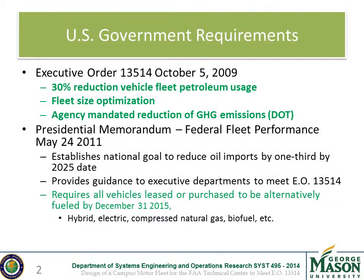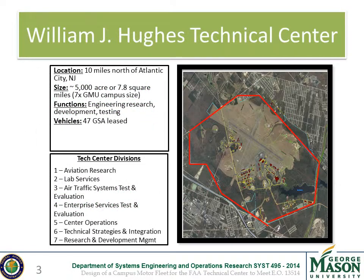The President of the United States has issued two directives to encourage green initiatives. The parts of the Executive Order that directly impacted our project were its requirements on petroleum reduction, greenhouse gas emission reduction, and fleet size optimization. The Presidential Memorandum supplements the Executive Order and emphasizes the use of alternatively fueled vehicles. The Federal Aviation Administration, being part of the Department of Transportation, is subject to both the Executive Order and Presidential Memorandum.